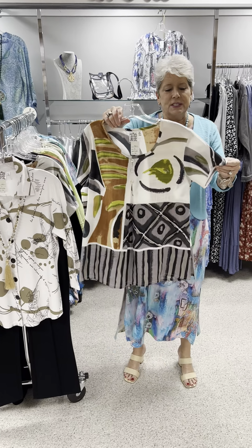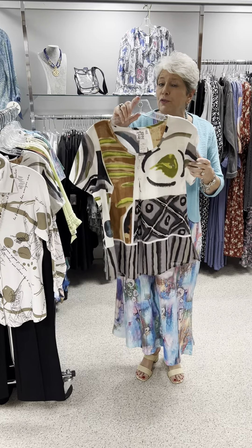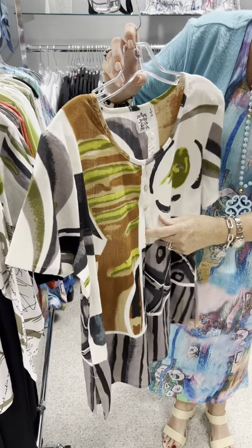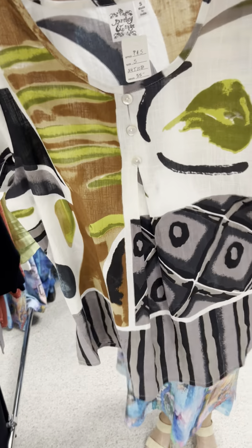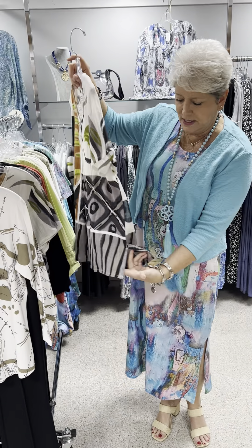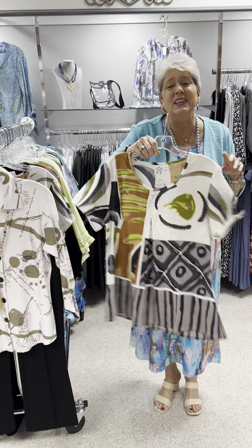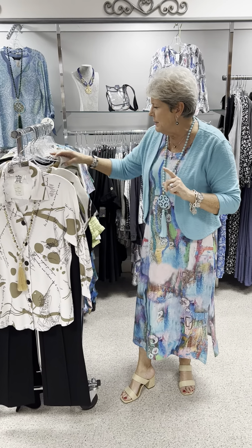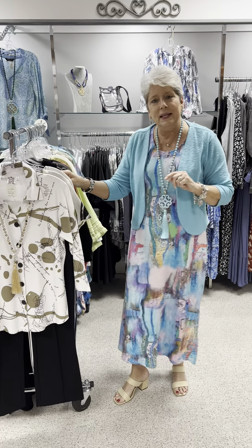We are going to start with this one — it's a woven, so it has a little bit more of a linen feel. It has three buttons and an inverted pleat. I love this print — very different. It's got the side slits and it is an all-over print. Priced at $55 — a great price. I have that in a small, a medium, and a large.